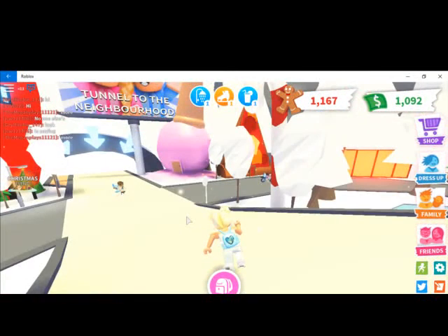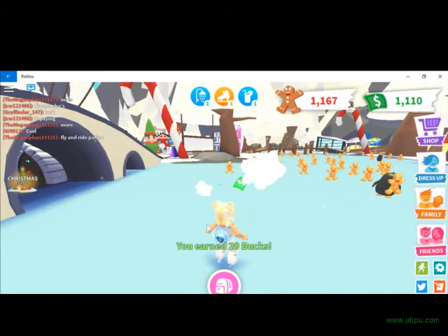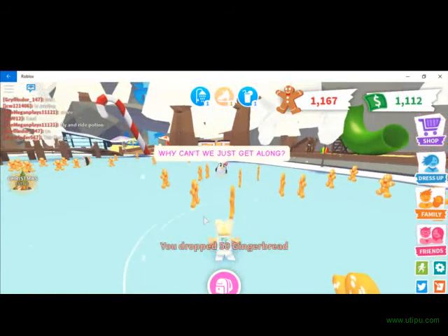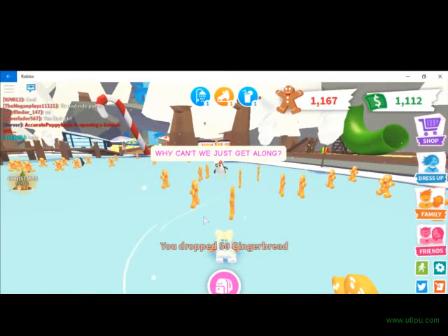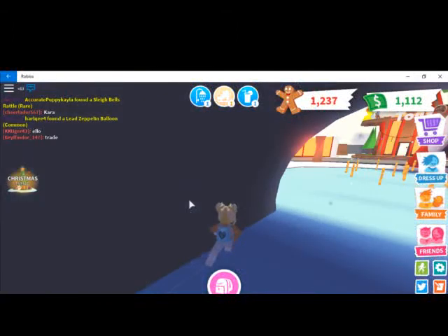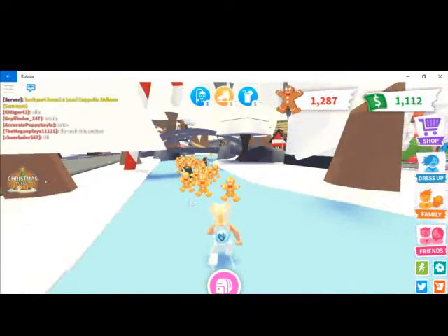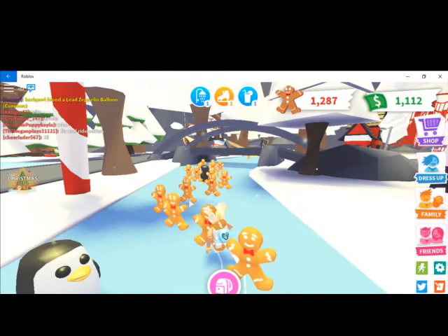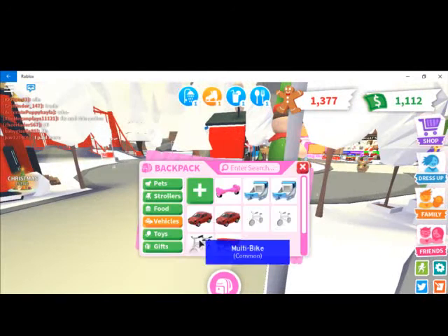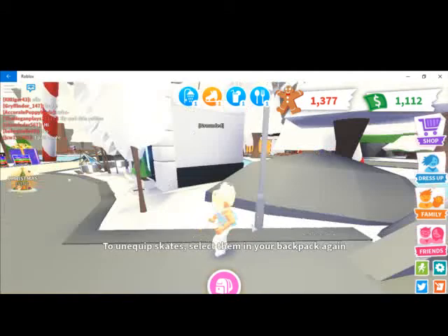I wonder what happens if we skate with the ice skates. It just gets rid of your skates. This is way harder to ice skate than roller skate. Oh my gosh, evil penguin! It's easier to roller skate around, but it'll improve with your ice skating — the ice skating improves the roller skating. I'm going to go ahead and head off and see if it actually despawned the roller skates, or if that might have been a glitch. It did despawn, which is actually pretty good.